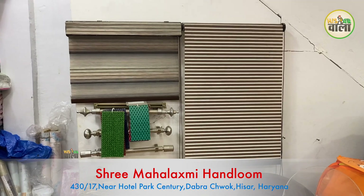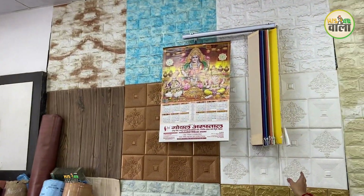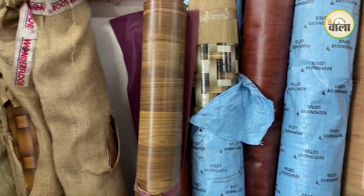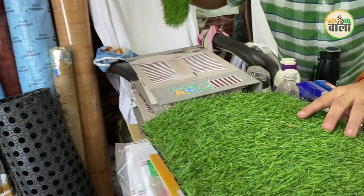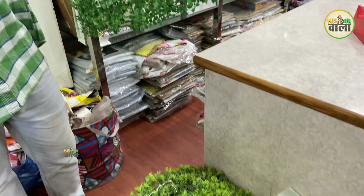Window blinds are available in 5 qualities. Vertical blinds are 65 rupees per square foot, roller blinds are 80 rupees per square foot, zebra blinds are 100 rupees per square foot, and another type is 60 rupees per square foot. Floor mats start at 10-15 rupees per square foot. Grass mats are available in 3-4 qualities at 40-45 rupees per square foot, suitable for drying rooms, lobbies, or balcony areas.